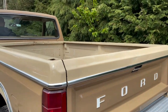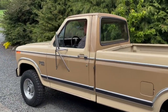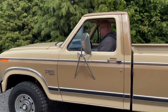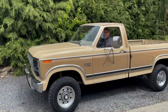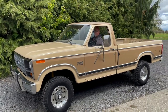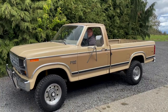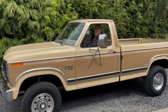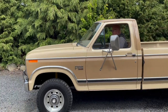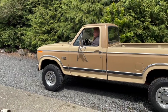Go ahead and start it up so they can hear it. We have a little surprise too. Here's the big surprise — we could have took that out, but we decided to leave it in. Who doesn't love a good whistling Dixie horn? Thanks for doing a walk-around with us.